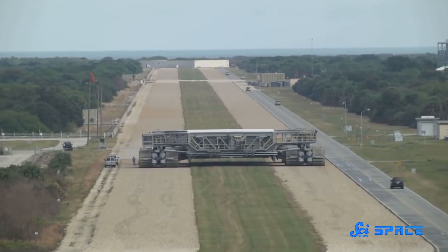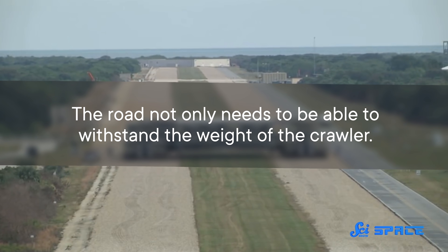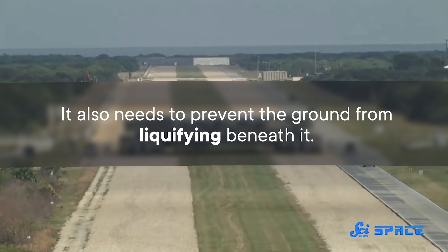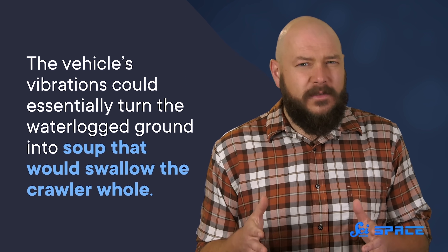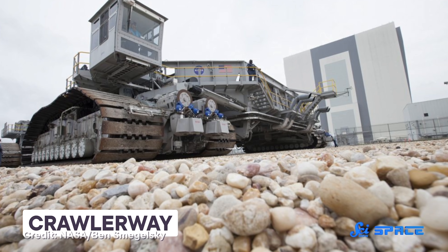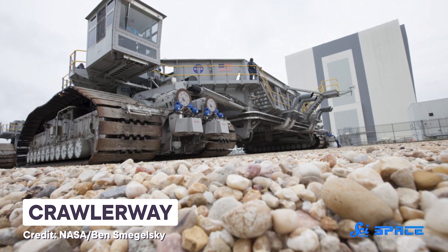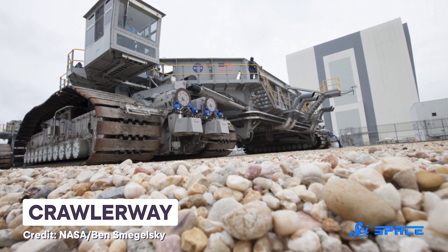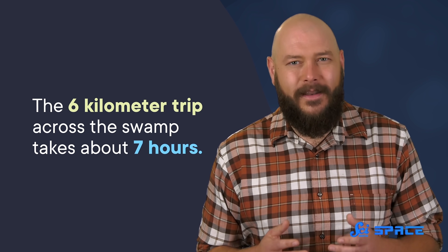Transporting something the size of a crawler comes with some special requirements. The road not only needs to be able to withstand the weight of the crawler, it also needs to prevent the ground from liquefying beneath it — which is an actual thing that could happen. The vehicle's vibrations could essentially turn the waterlogged ground into soup that would swallow the crawler whole. So to make the road, workers dredged the swamp and filled it with at least a meter of compressed sand, followed by a meter of limestone, then finished it off with more than 115,000 tons of river rock brought in from out of state. On this road, the six-kilometer trip across the swamp takes about seven hours.